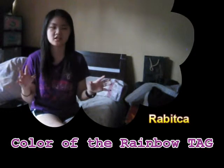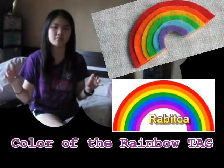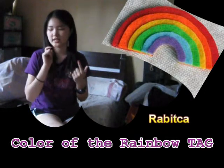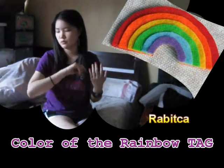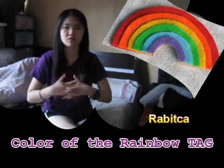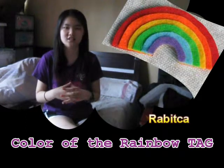The rainbow colors in Asia and North America are a little bit different, but I'm just going to talk about red, orange, yellow, green, blue, and purple — plus the additional color pink. So if you want to know what products I like in each color category, keep on watching.